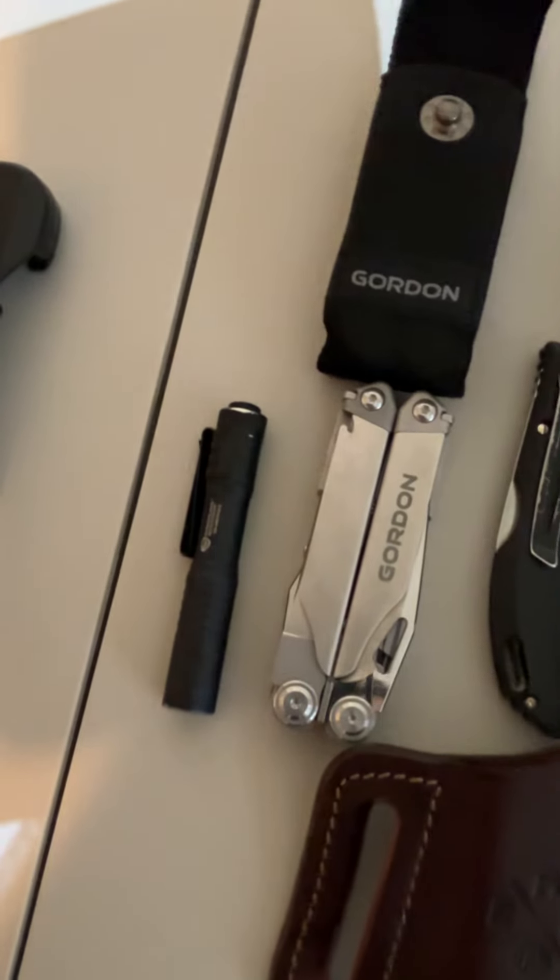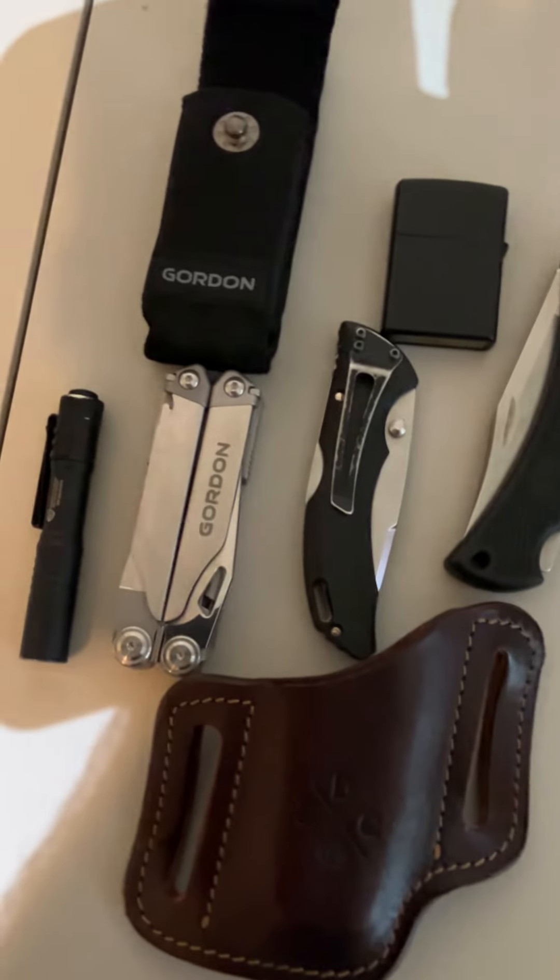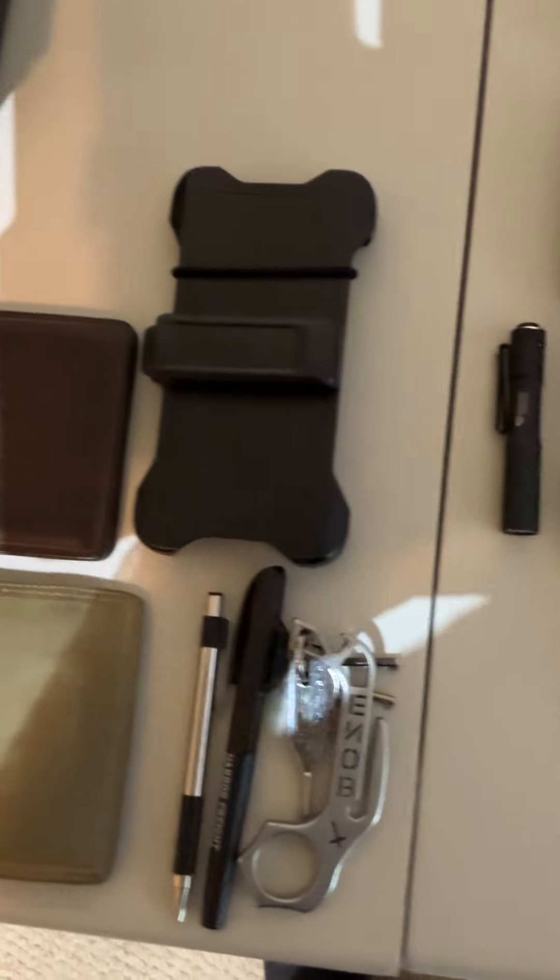The Streamlight flashlight is great because you can get batteries for it anywhere — just one triple-A. And that's what I carry on a daily basis. Thanks for watching.